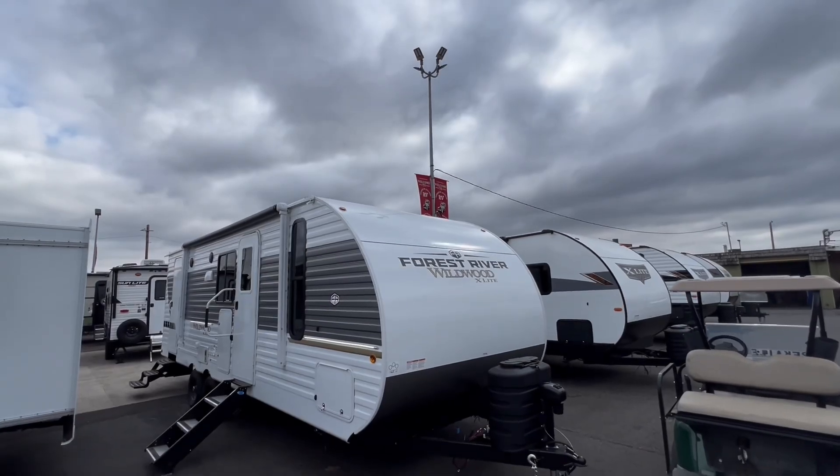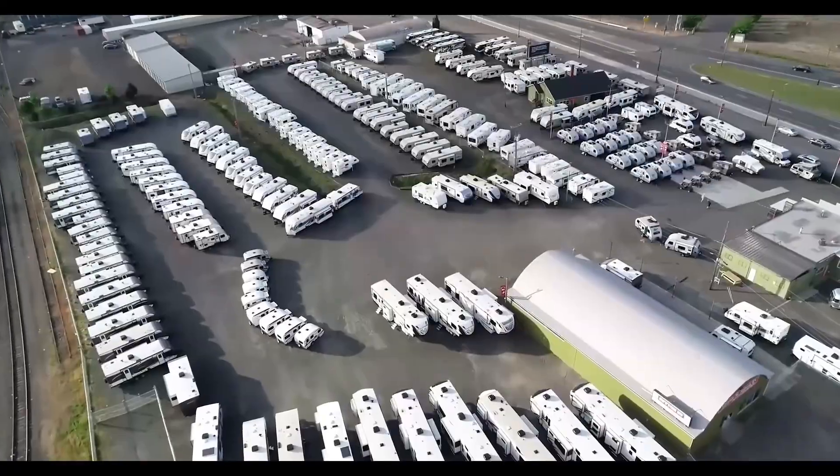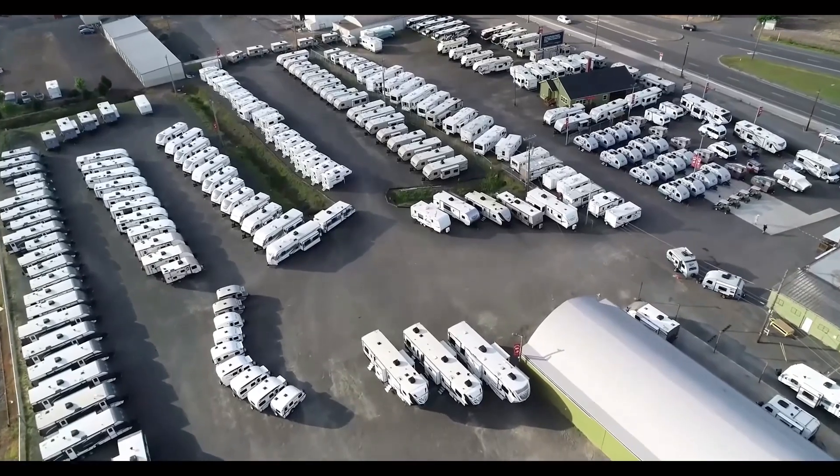Now available at Sutton RV — adventure begins here, where comfort meets the road. Sutton RV, the road awaits.